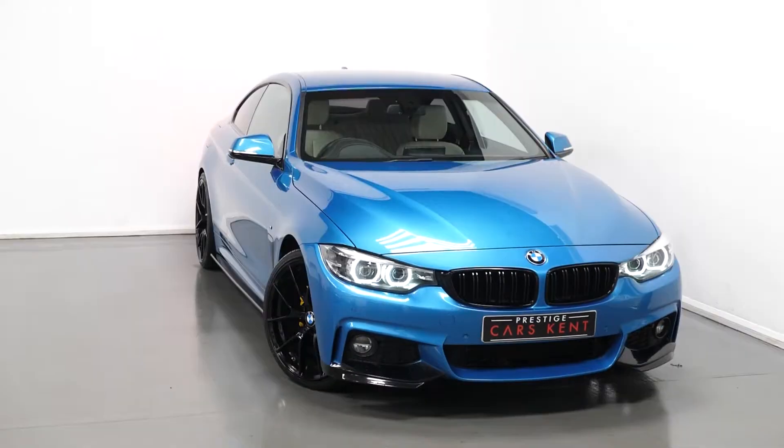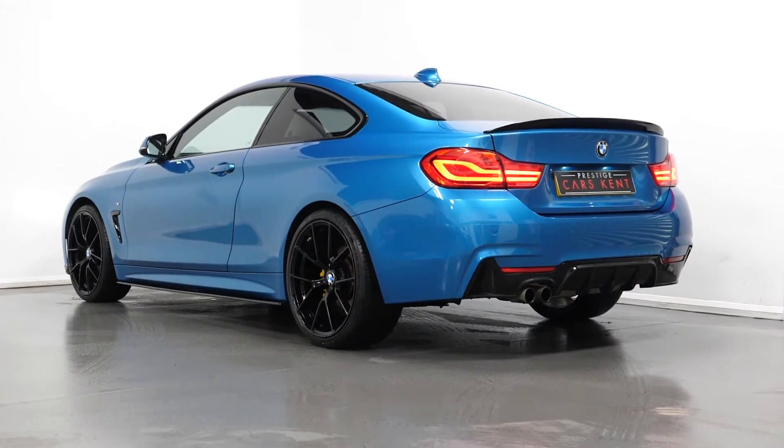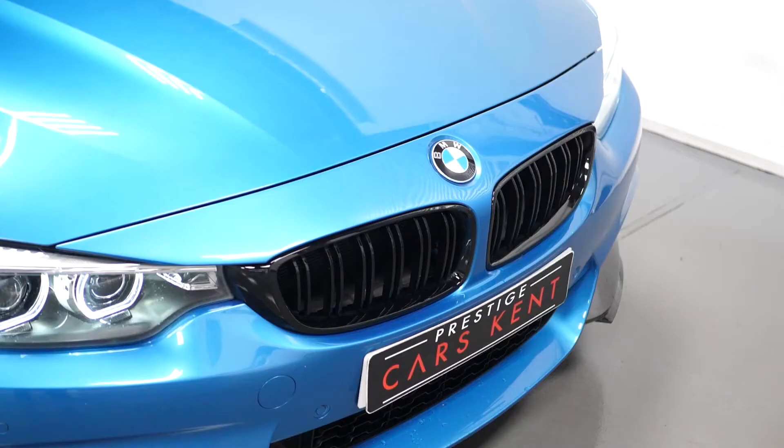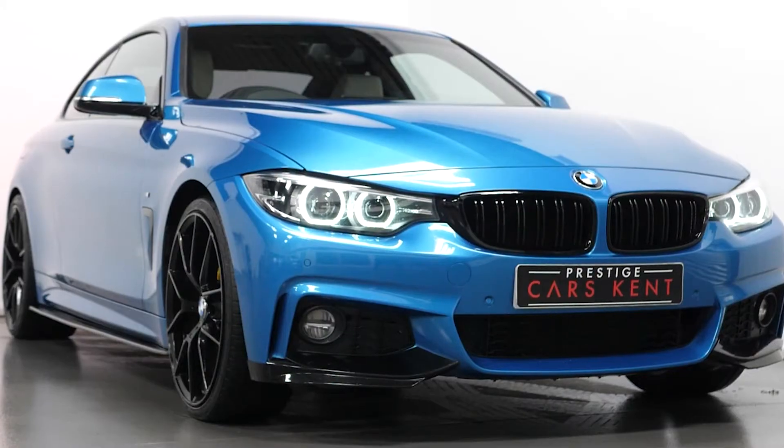Hi, this is James here from Prestigious Cars Kent, talking you through the spec of this 2017 BMW 420i M Sport, finished in Snapper Rocks Blue. This car comes with some bespoke features such as gloss black front lip spoiler,